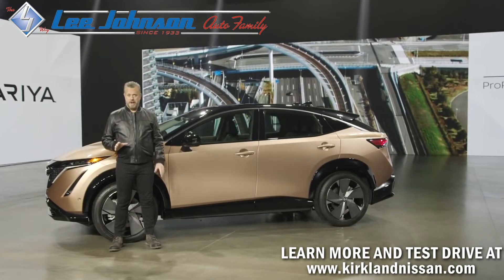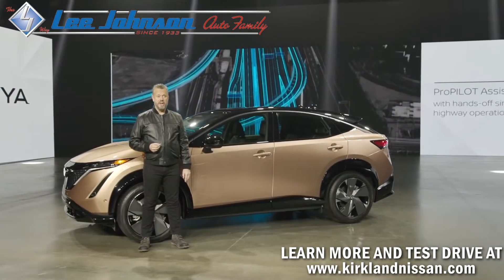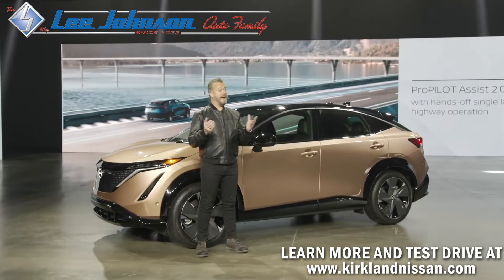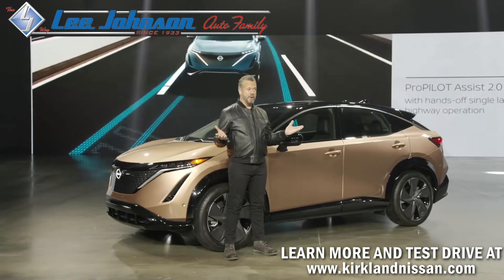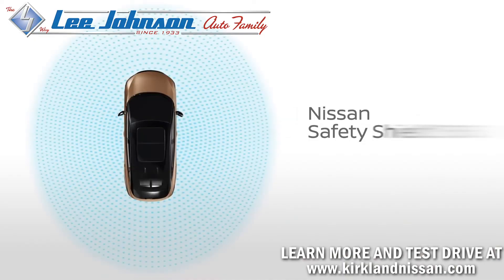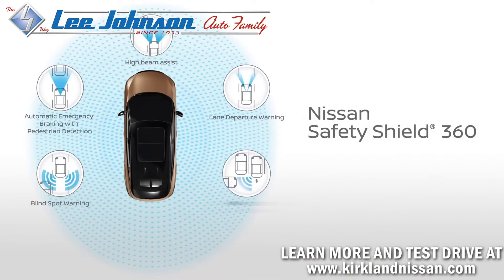Ariya expands on ProPilot Assist with ProPilot Assist 2.0, which uses driver attention monitoring to enable hands-off single-lane highway operation. The new Ariya is also equipped with standard Nissan Safety Shield 360, a suite of six active safety features available on most current Nissan models.